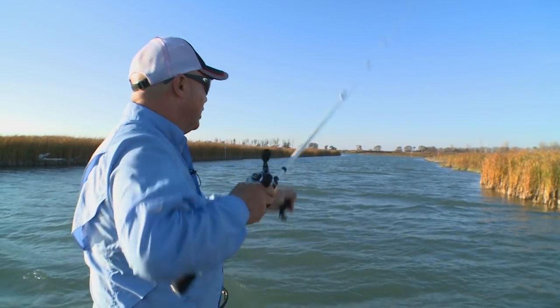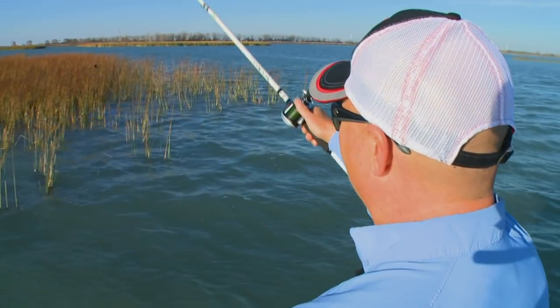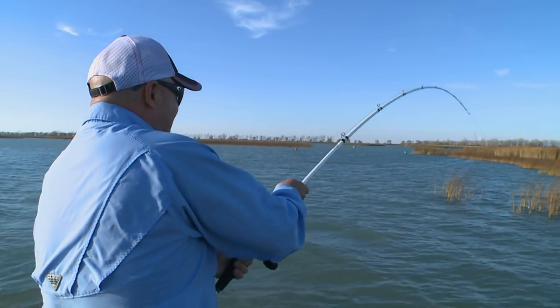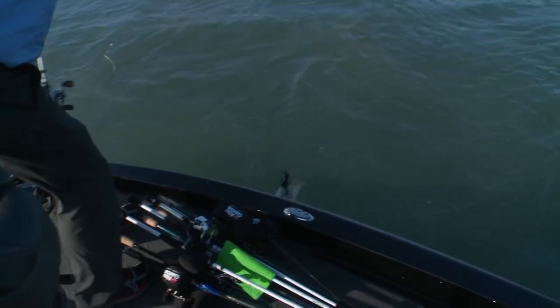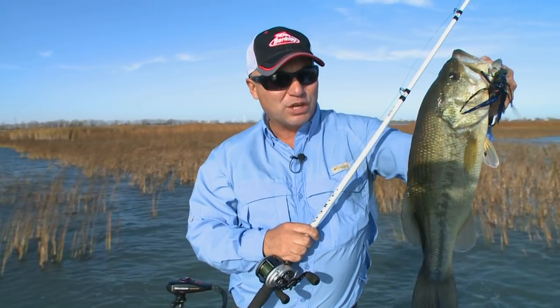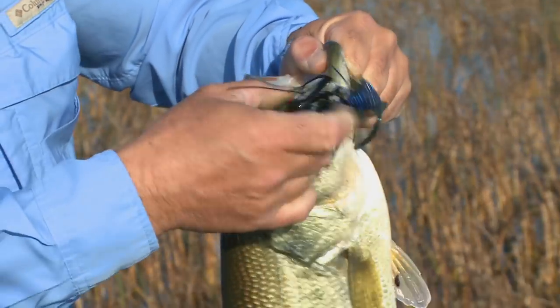Then I'm reeling up real quick with the fast retrieve reel — this Revo here is 7.9 to 1 retrieve, so it really gets the line in quick. That's a nice largemouth right there — yeah, that's a good largemouth. See the fat belly on it? Those are fish that are feeding up this time of year. Very sweet, hooked right in the corner of the mouth. Back in there, baby.